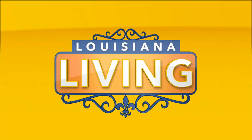Back to Louisiana Living. Welcome back. I'm in the kitchen with Rhonda Williams with Simply Southern Cafe and Catering. They have a delicious menu, and she's here to make us a wonderful salad today. Rhonda, how's it going?